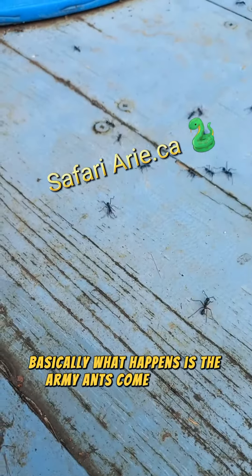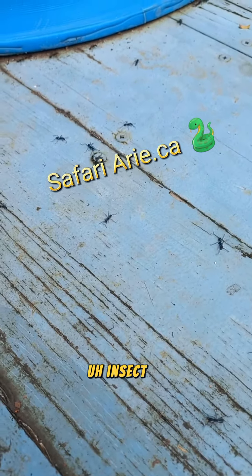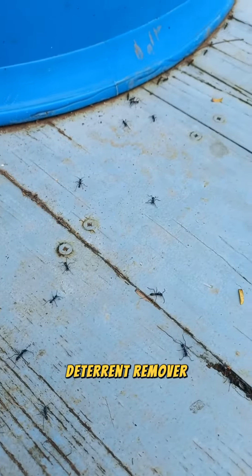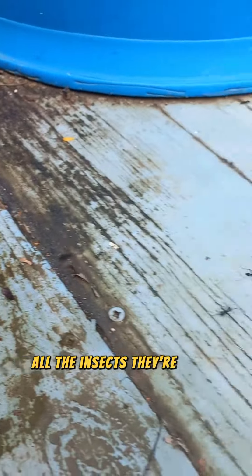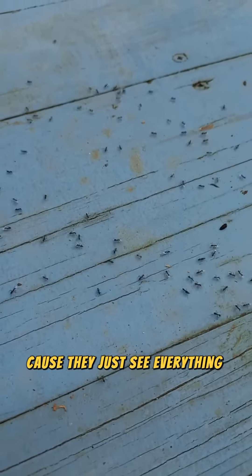Basically what happens is the army ants come through and they're like a great insect deterrent and remover. They come through and they just clean everything — all the insects that are in the area: spiders, cockroaches, whatever — because they just eat everything in their path.